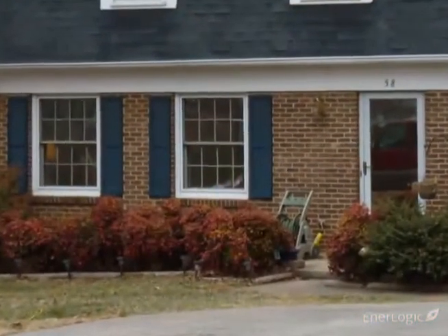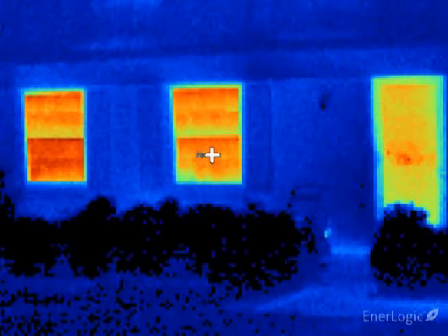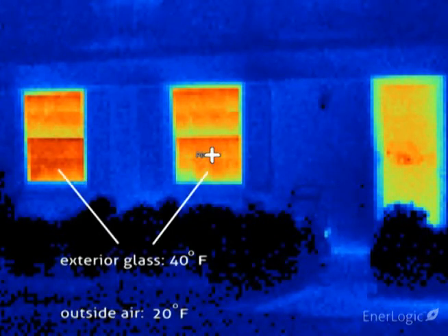Here the camera shows significant heat loss occurring at the two lower left windows and the front door, all showing as brilliant red-orange. These two single-pane double-hung windows are reading an exterior temperature of approximately 40 degrees, which is well above the outdoor temperature, indicating rapid heat loss, with room heat easily passing through these windows and heating the glass as heat is lost to the outdoors.